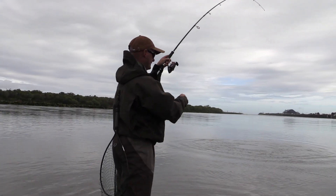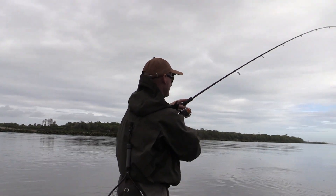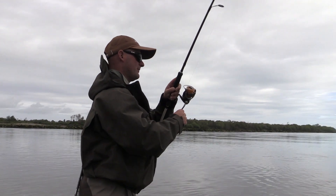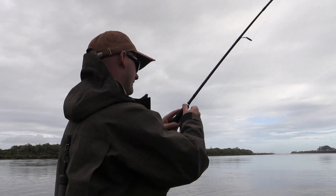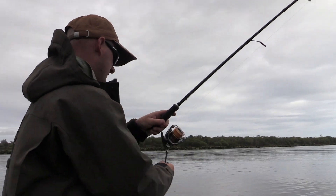Got one there, Anton! It hit not too far out and followed a long way in. Feels like an okay fish to be honest. They just come out of nowhere, don't they? I've been standing at this spot casting for 10 or 20 minutes — so there we go.